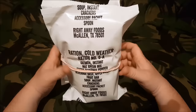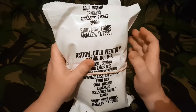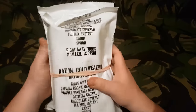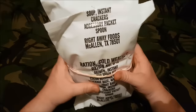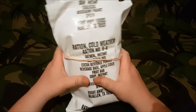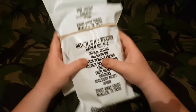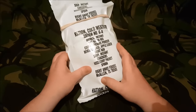This RCW is menu number 6, and each menu should come with an A and a B — and there's the B. These are basically a day's ration. These are a bit older so they have everything listed on the outside. These were made by Right Away Foods, McAllen, Texas.